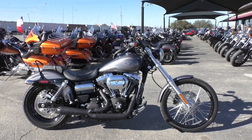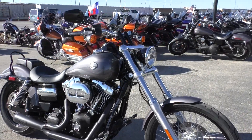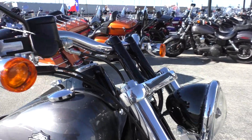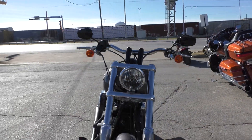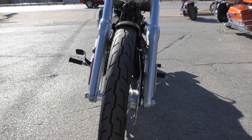Got a small rake on the wide glide, wire wheels, skinny front tire. I like the contrast of the black headlight with the chrome ring. This bike's got factory security and ABS brakes. Both front and rear tires got plenty of tread on them — I think those are the Michelin Scorchers.